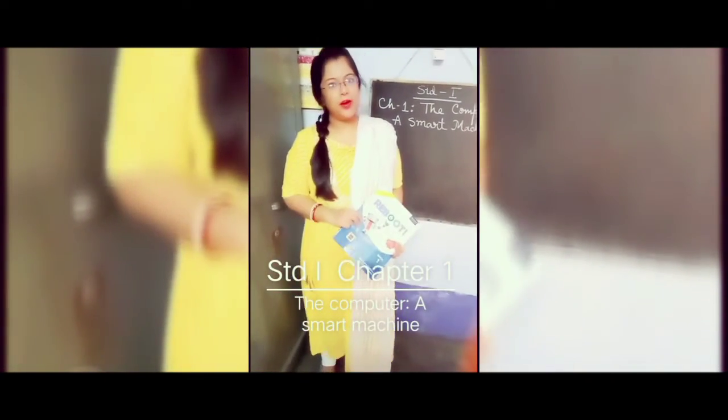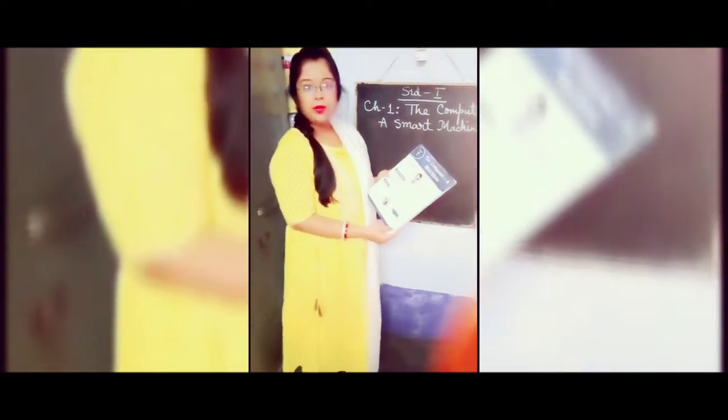Hi students, I hope you all are doing well. Today we are going to discuss Oxford Record Book One, Chapter Number One: The Computer — A Smart Machine. Let us see page number seven: Things Around Us.